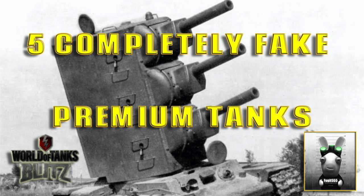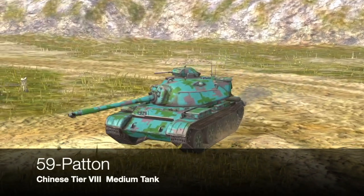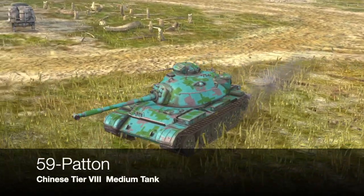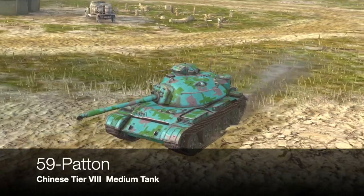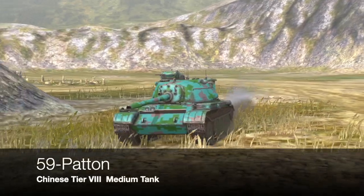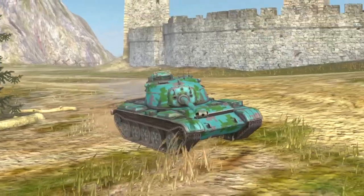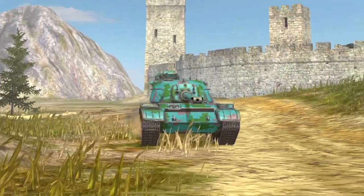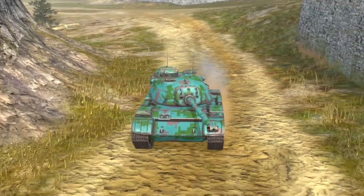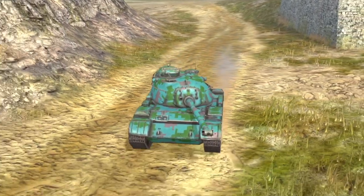Kicking us off is one of the fakest of all fakes — the Type 59 Patton. This is a really interesting tank. Wargaming actually marketed this as a real concept tank whereby the turret of a Patton was married to the hull of a Type 59. However, the chances of marrying a turret from an American tank to the hull of effectively a Soviet tank would be very difficult, because they have completely different mechanics and measurements.